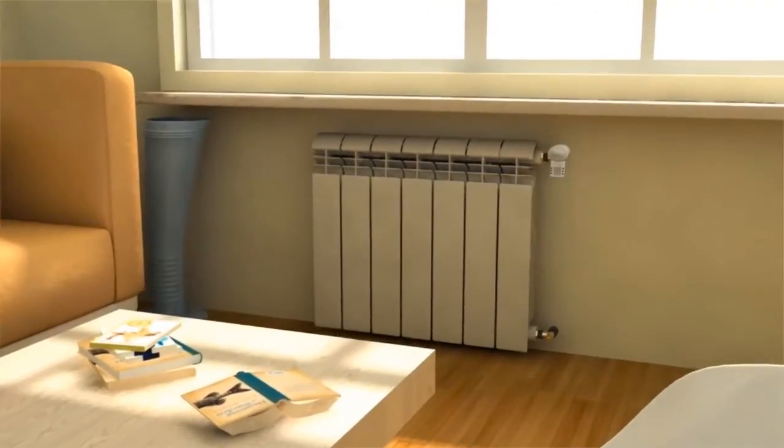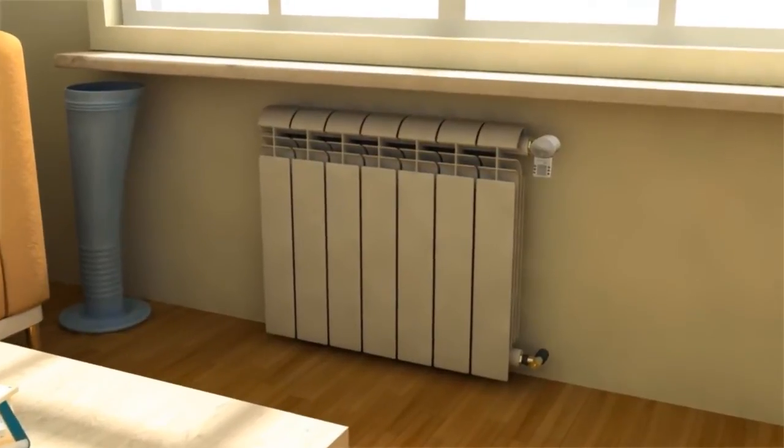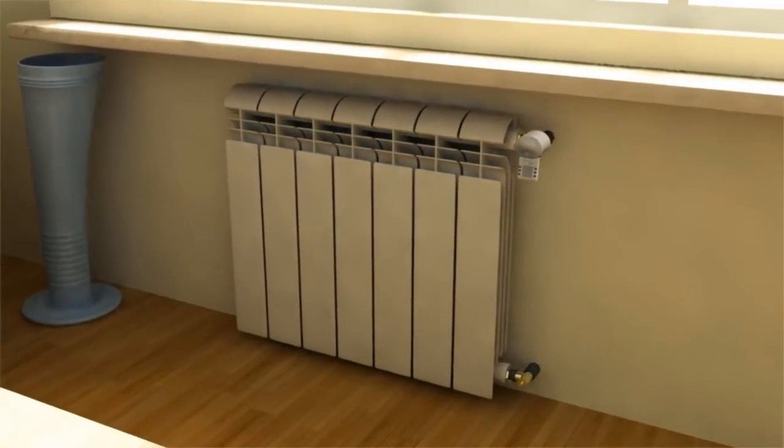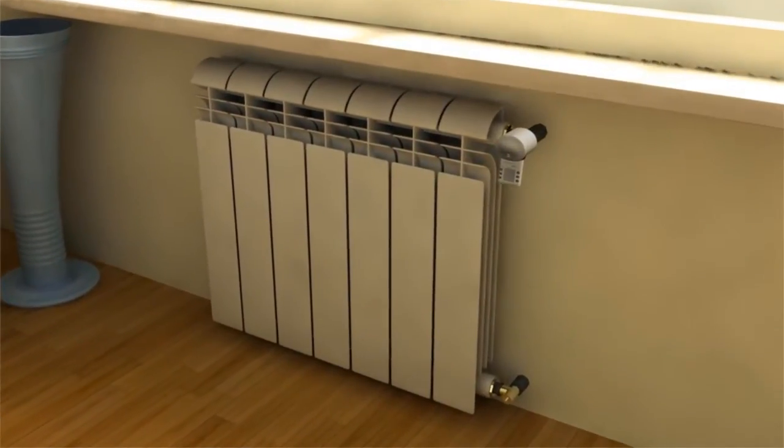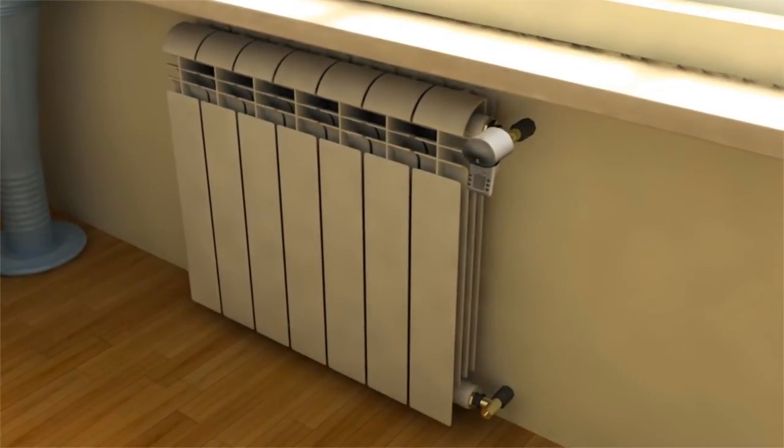The EcoThermo system has several innovations to convert centralized heating systems into autonomous ones, such as its BVA electronic valve. EcoThermo has been financed by the European community and the Italian Piedmont region.